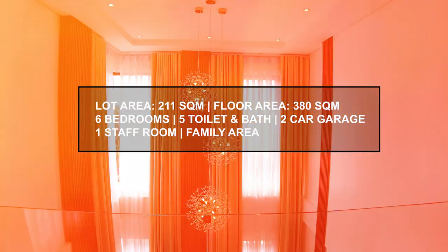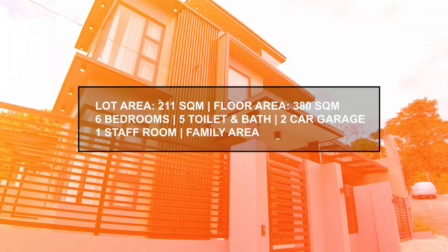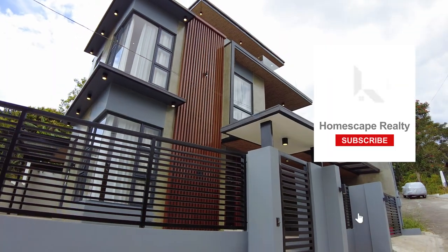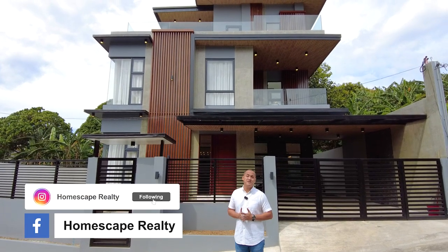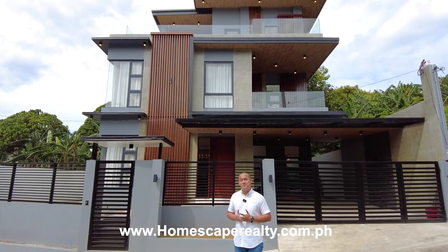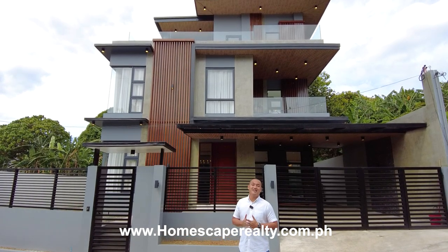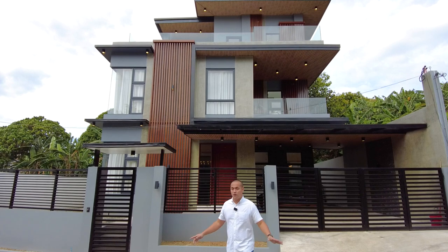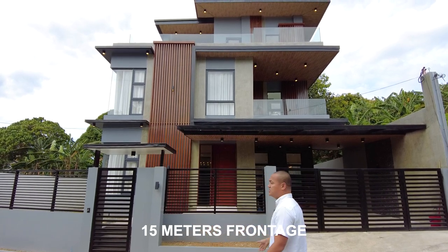Hi, welcome to Homescape Realty. Today we are here in Kingsville, Antipolo City to show you this three-story modern industrial home. First, click subscribe and follow us on our social media accounts and please visit our website at www.homescaperealty.com.ph for complete property listings. Let's begin our tour.